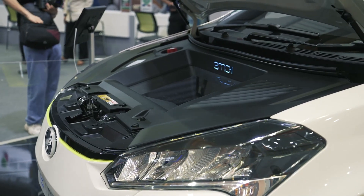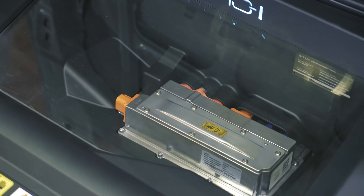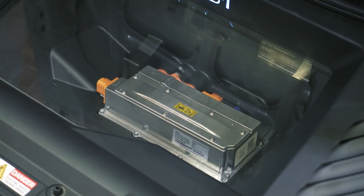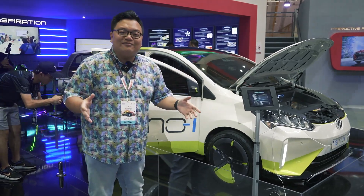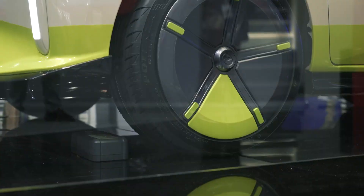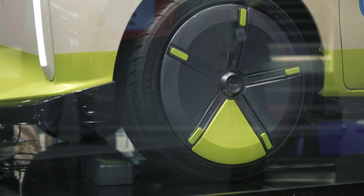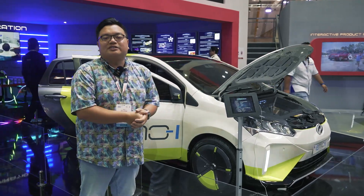This has a single electric motor powering the front wheels with over 160PS and 220Nm of torque. The target 0-100 time is going to be around 7 seconds, meaning it's pretty quick — faster than a regular MyVi. We've also been told that the target top speed is going to be over 150km/h.